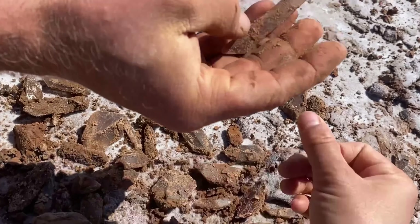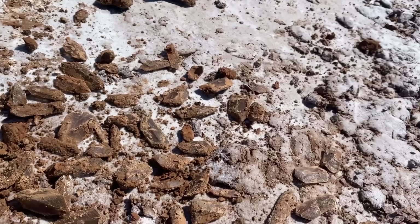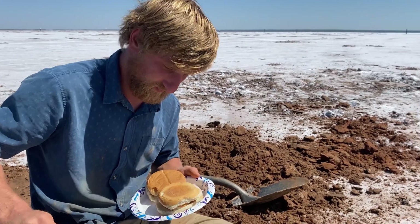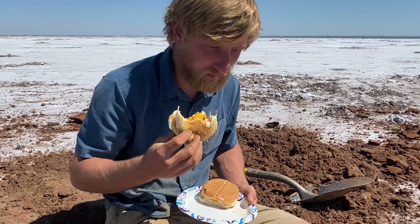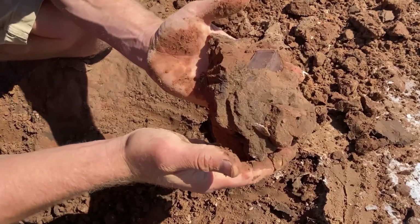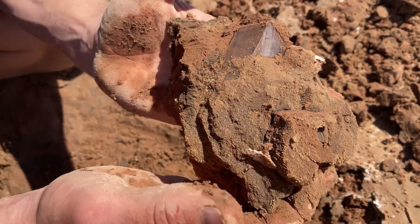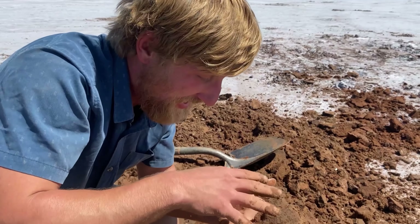Today we're headed to Oklahoma to hunt hourglass selenite. They're really cool crystals — they actually have sand inclusions which creates that hourglass formation, and all we're going to be using today is a shovel. We just made it to the salt plains — check that out! We're gonna be digging on a dried up lake bed that's covered in white gypsum, which is basically a salt. It looks like you're on another planet. Crazy, crazy place — looks like the moon.